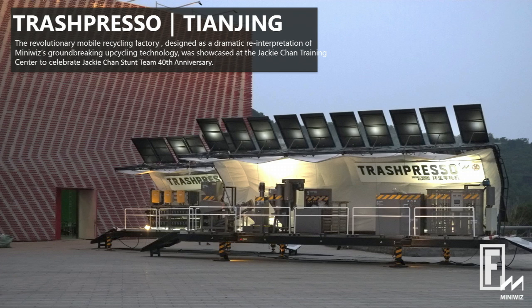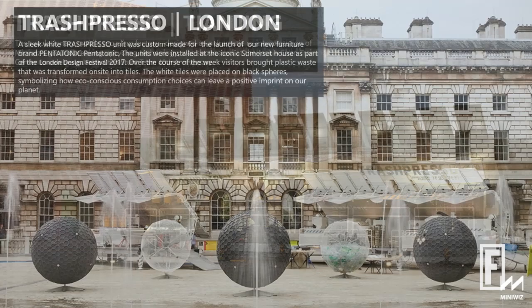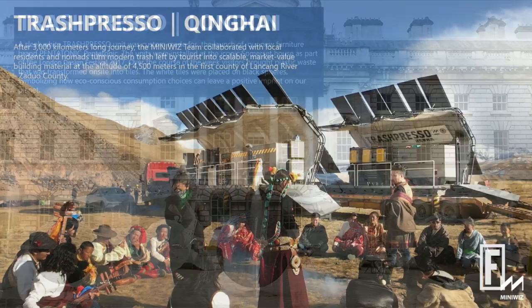You can clean it, shred it, and heat it — just controlling the pressure, air, and heat — and you can control different textures for the final products. It's basically a glorified washing machine.